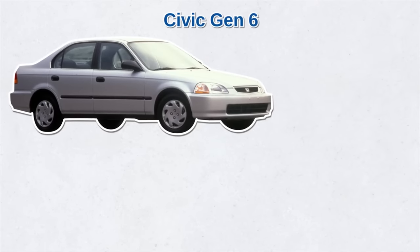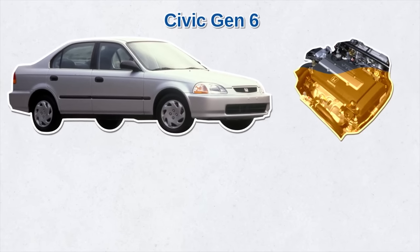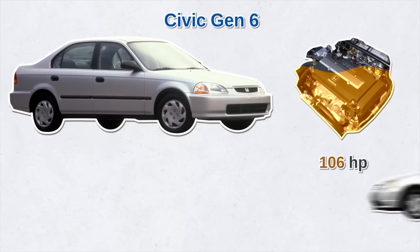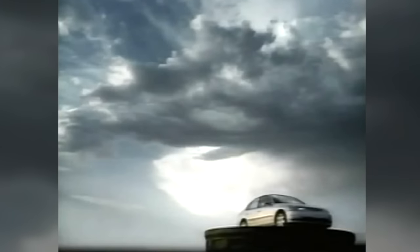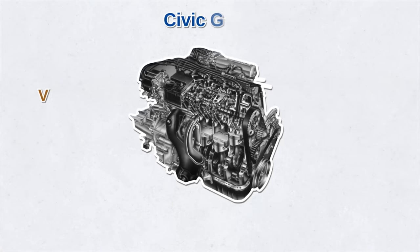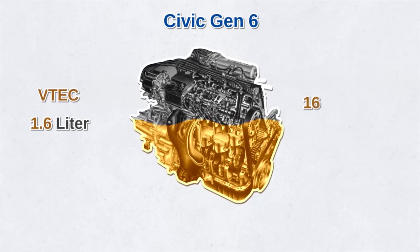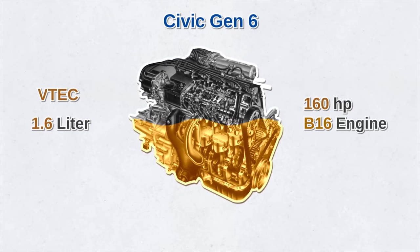The latter part of the 1990s saw the sixth-generation Civic, which included a fully revised engine with 106 horsepower and low emissions ratings. Honda also introduced a natural gas-powered Civic, and America finally got its hands on the Civic Si, which had debuted in Japan three years earlier. The generation also saw the high-rev VTEC dual overhead cam 1.6-liter — the popular 160-horsepower B16 engine.